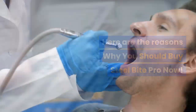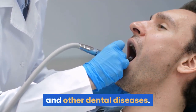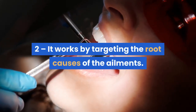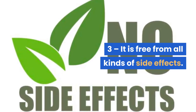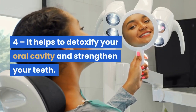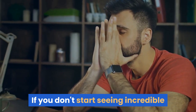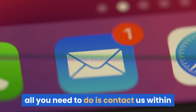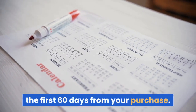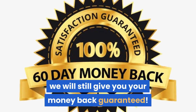Here are the reasons why you should buy Steel Bite Pro now. 1. It dramatically reduces the risks of cavities and other dental diseases. 2. It works by targeting the root causes of the ailments. 3. It is free from all kinds of side effects. 4. It helps to detoxify your oral cavity and strengthen your teeth. 5. It is handy to use and affordable in cost. If you don't start seeing incredible and dramatic improvements while using this supplement, all you need to do is contact us within the first 60 days from your purchase. It doesn't matter if you used up the entire bottle — we will still give you your money-back guarantee.